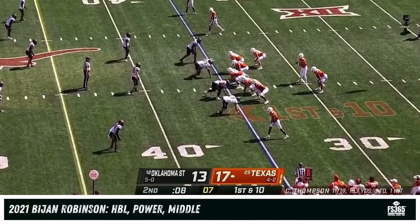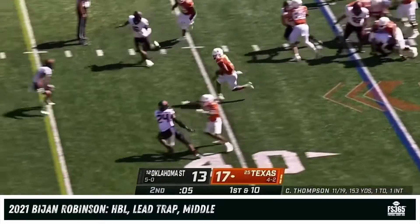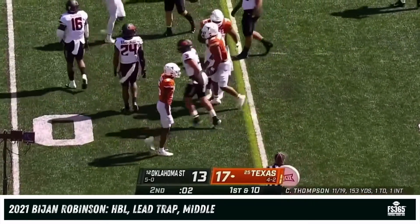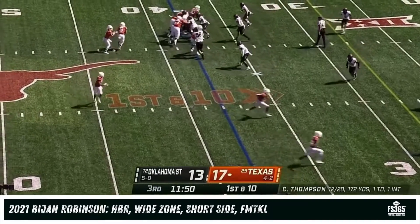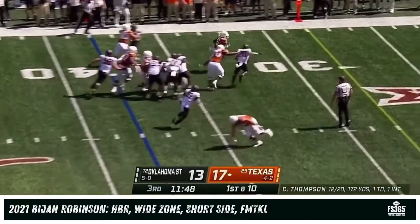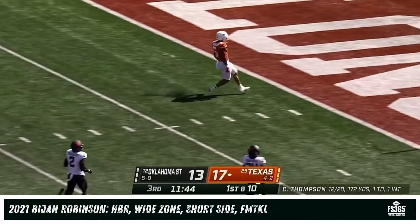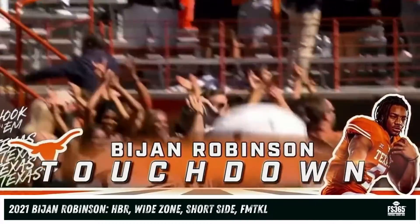They could have run a seam route to get there but they run it instead — Robinson will get a first down, the clock will stop. A great decision, he moves the chains again. Robinson again — Bijan Robinson. Give him the ball: touchdown Texas, 38 yards.